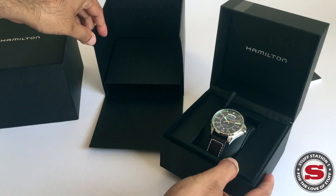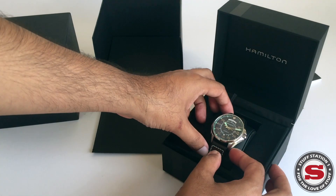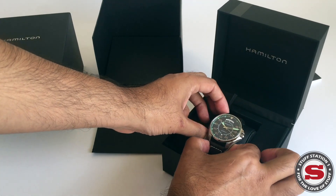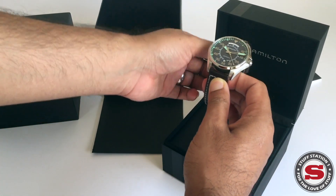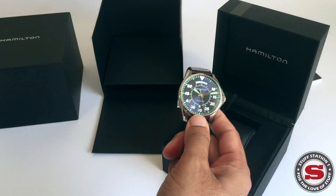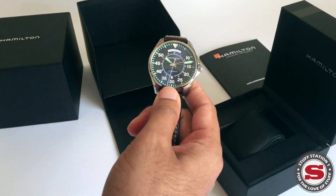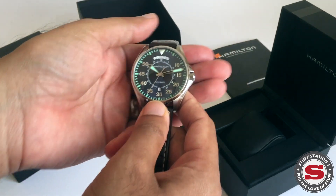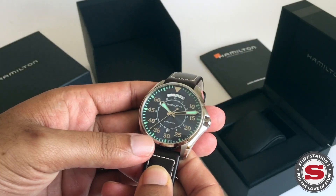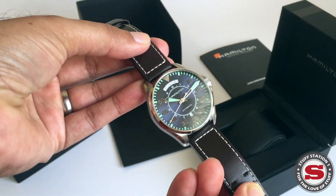The piece in question is the Hamilton Khaki. The Khaki has been around for quite a while now and is one of those models that has done quite well and proven to be a good model for the Hamilton lineup. Looking at the piece itself, we can see it's a pilot day-date automatic.